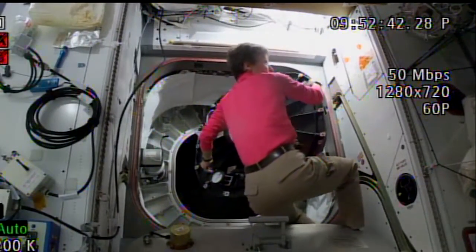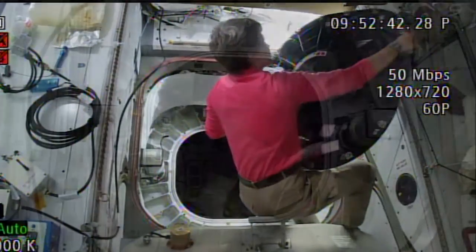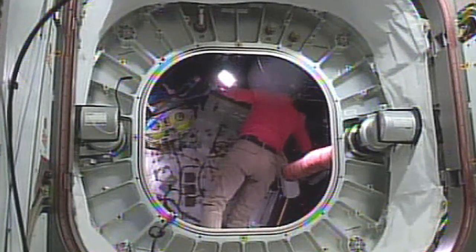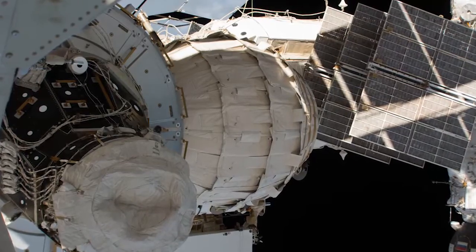And on Thursday, Whitson opened the hatch to BEAM to install more sensors and perform another modal test, which literally has the astronauts bang on the walls with their fists to test how BEAM reacts to impacts and its ability to minimize vibrations.